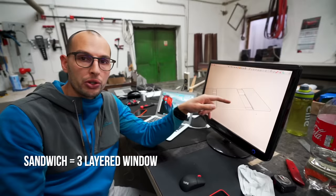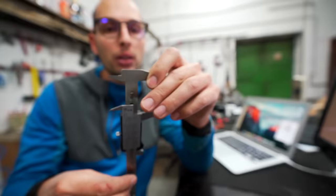So when you heat up the van you have so much condensation that it's seriously dripping on the ground. This sandwich is going to be 44 millimeters thick — that is something like this.